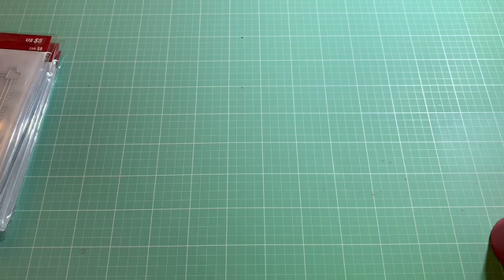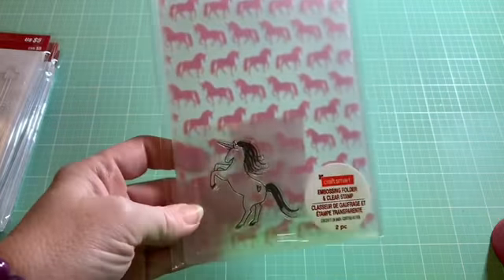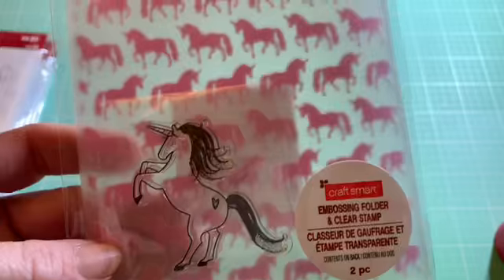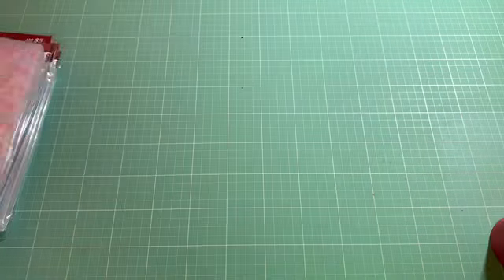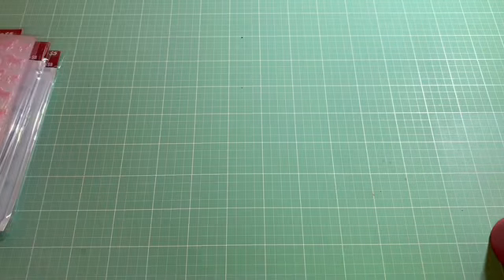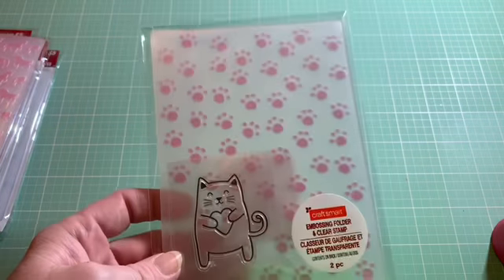In their $2 bin section, I picked up this one with unicorns on it, and of course it has the little unicorn stamp, but the embossing folder is just really, really cute. I love unicorns, mermaids, anything mythical, dragons. And then they have this kitty cat one that's holding a cute little heart, and there's all kinds of little paw prints.